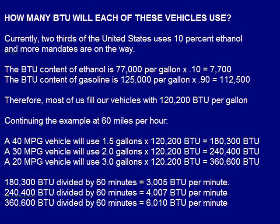How many BTU will each of these vehicles use? Currently, two-thirds of the United States uses 10% ethanol, and more mandates are on the way. The BTU content of ethanol is 77,000 per gallon times 0.10, which equals 7,700. The BTU content of gasoline is 125,000 per gallon times 0.90, which equals 112,500. Therefore, most of us fill our vehicles with 120,200 BTU per gallon.